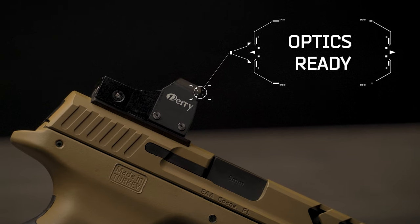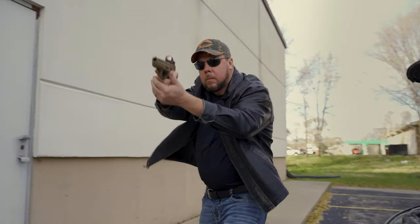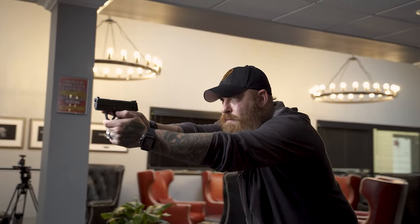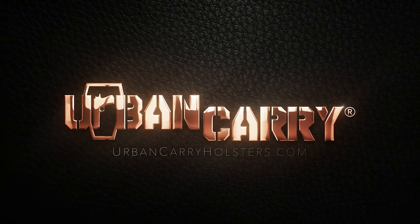With a custom feel, as if it were made for your firearm. No matter what your lifestyle requires, you have our support. Find the holster style that best fits you at UrbanCarryHolsters.com.